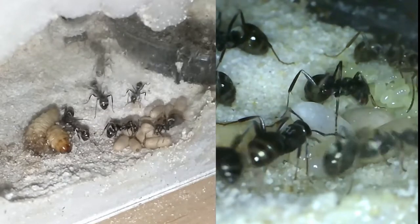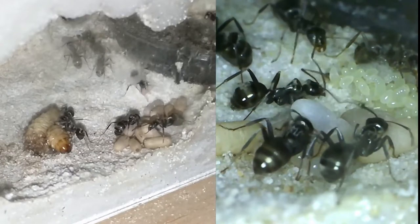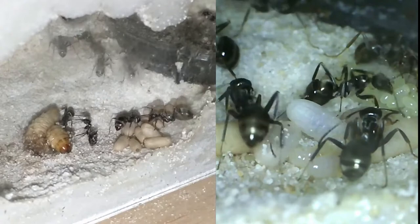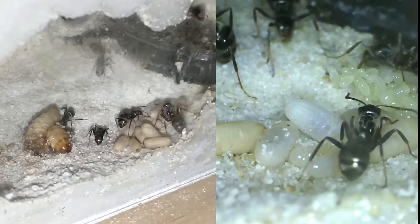I had just set the camera up and went and did other things as it recorded. So it's kind of fun watching this as I'm editing it, because I'm seeing this stuff for the first time also.